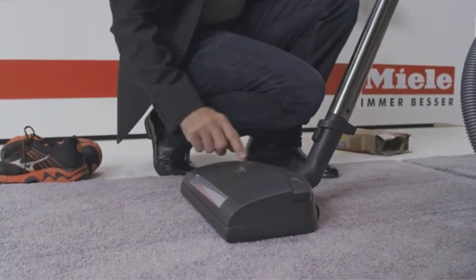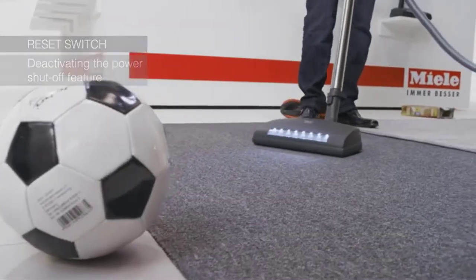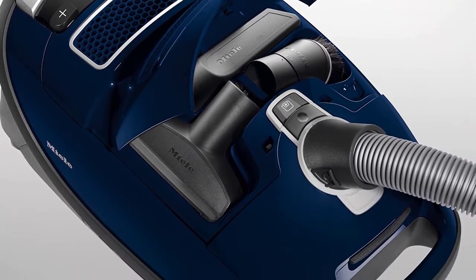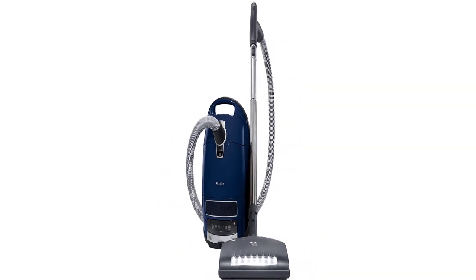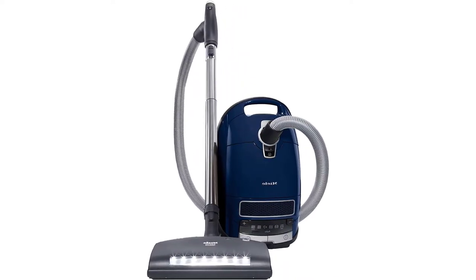The Marin offers a savvy self-adjusting automatic setting. As you transition from hardwoods to carpeting, it automatically decreases suction, then increases suction when you return to smooth solid flooring, saving you both time and energy. A telescopic stainless steel wand and long electrical cord with one-touch automatic rewind provide a total cleaning radius of 36 feet.